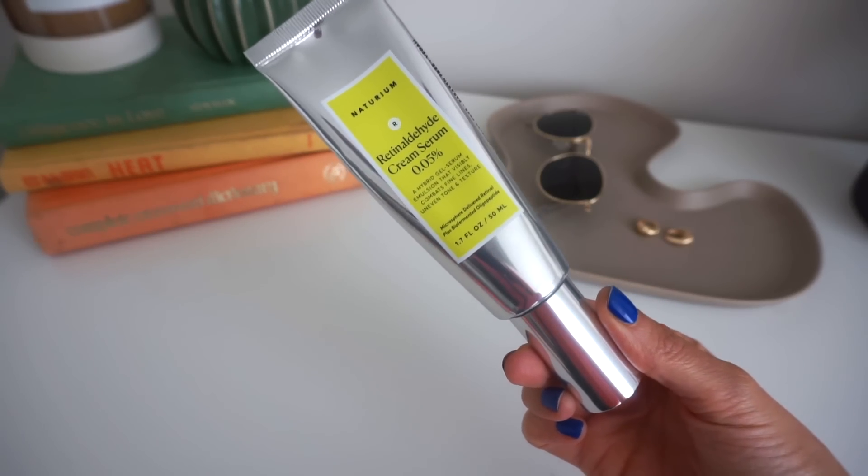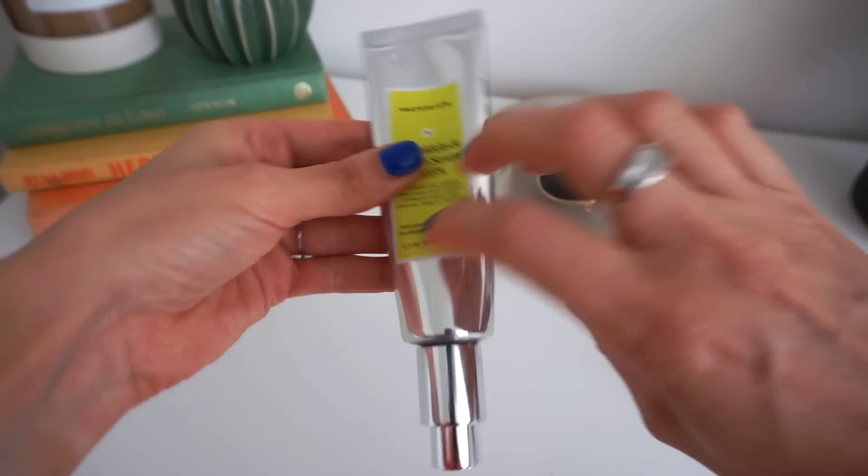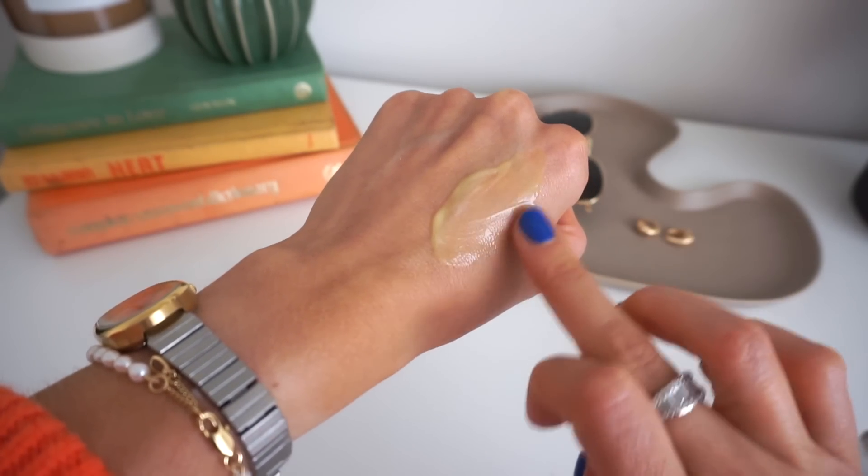This is the Naturium retinaldehyde cream serum 0.05. I made the switch to this in the beginning of March, so I've used it all of March and all of April. I love this stuff — I've dented quite a bit of it. I switched over from the Sunday Riley A+ retinol. I'd been wanting to try this for a while, heard amazing things about it, and I'm obsessed. It hasn't given me any irritation. The delivery system of this is optimal, it's affordable, and I got it on Amazon.